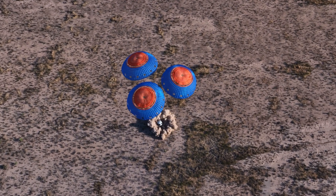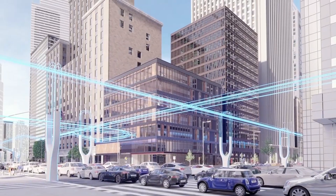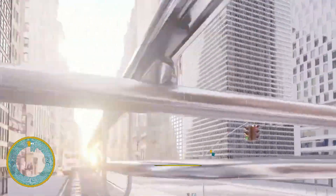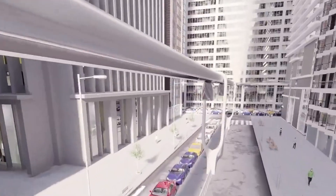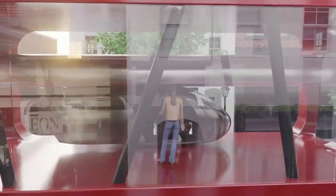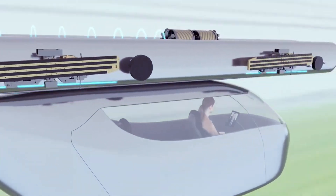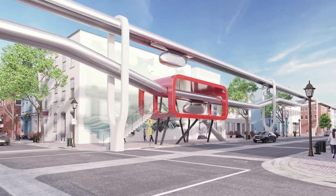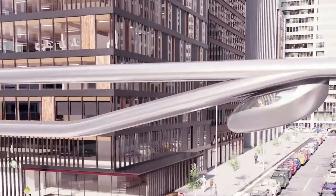SkyTran is an innovative transportation system designed to revolutionize urban mobility by using advanced magnetic levitation technology. Developed in collaboration with NASA, SkyTran aims to provide a fast, efficient, and environmentally friendly alternative to traditional transportation methods. The system features small two-person pods that glide above the ground on elevated tracks, using magnetic levitation to achieve smooth, frictionless travel at speeds of up to 150 miles per hour.